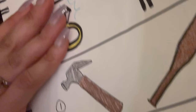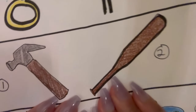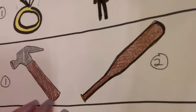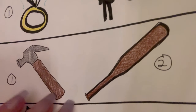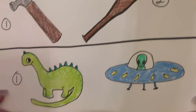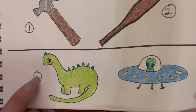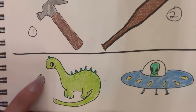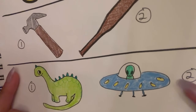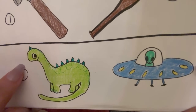An intruder has entered your home. Are you going after them with the baseball bat, hammer, or the bat? Would you rather be transported to a random point in the past and be forced to live the rest of your life there, or be forced to live the rest of your life at a random point in the future? Past or future?